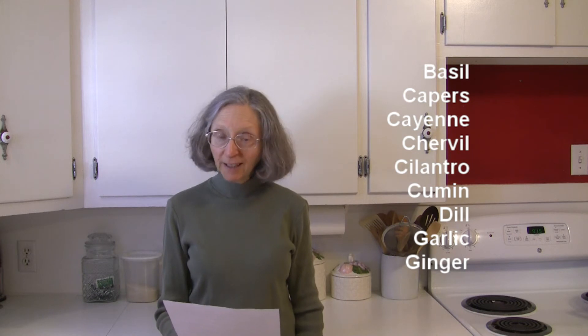In this list we've got basil, capers, cayenne, chervil, cilantro, cumin, dill, garlic, and ginger.